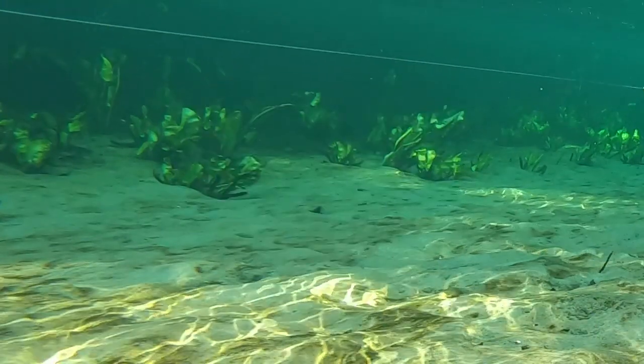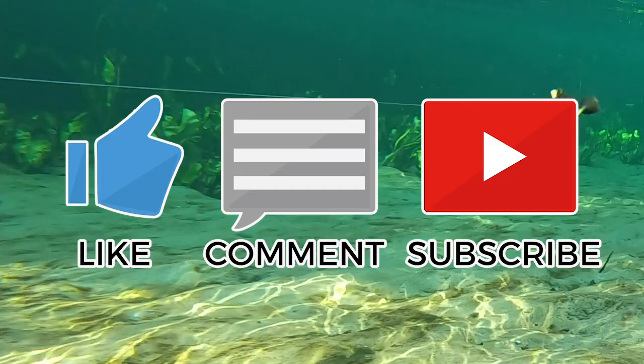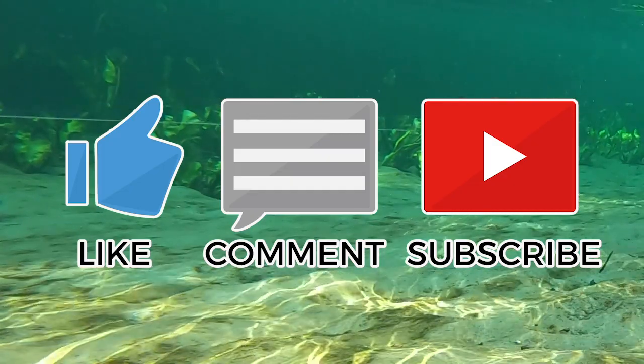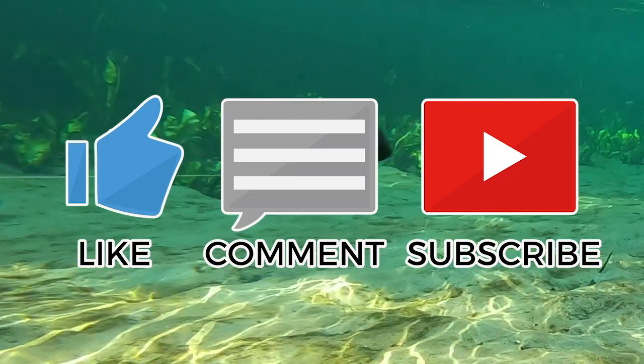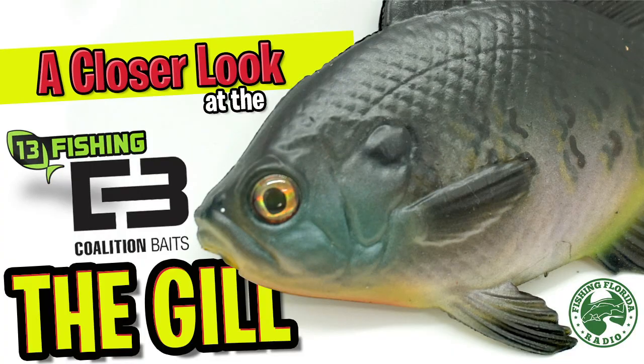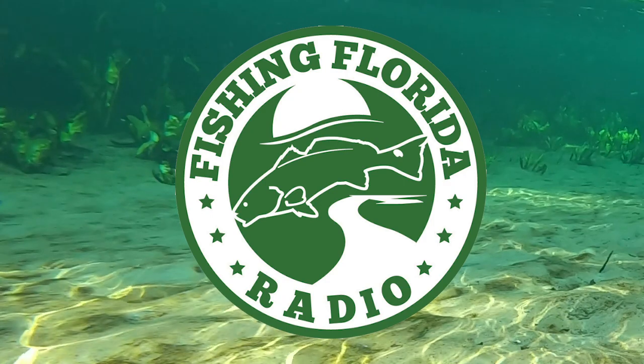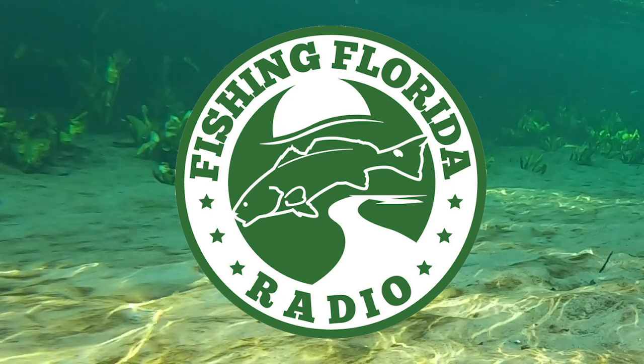This is our way of saying thank you for subscribing to our channel. Subscribe, hit the button right now, click the notification button, send us a comment, and like this video — it really does help us. Thanks again for watching Fishing Florida Radio's closer look at the 13 Fishing Coalition Baits The Gill swimbait. Take a kid fishing, get your fish on — I'll see you soon.